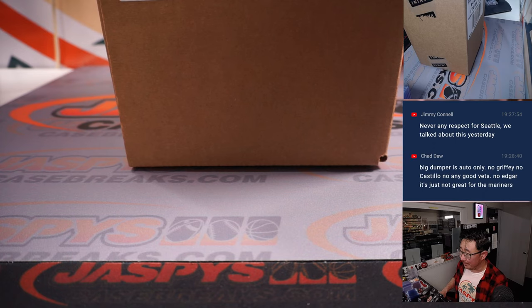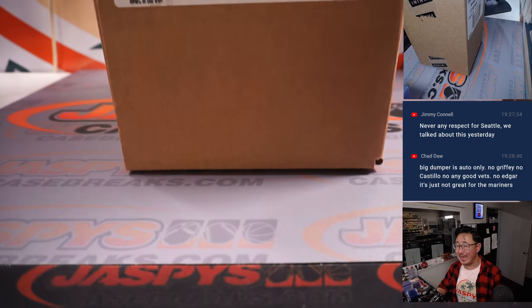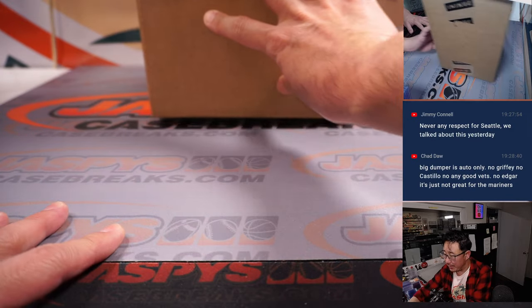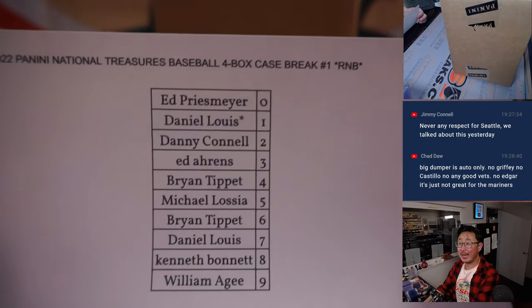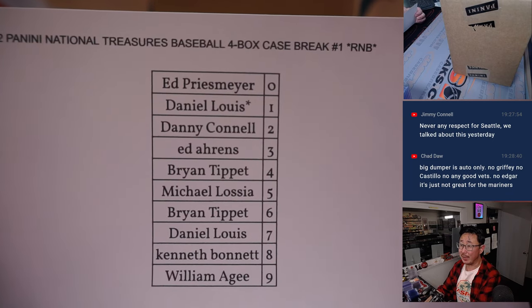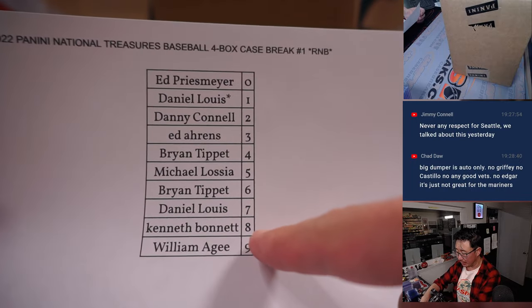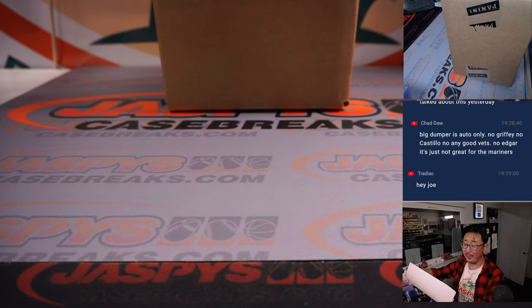Welcome back, everybody. No deals done in another case of NT Baseball, National Treasures Baseball. Big new release. Full case, random number block. These are fun. I loaded up another one if you want to run this back. A great price point because you're getting a block of numbers for all the teams in a full case.